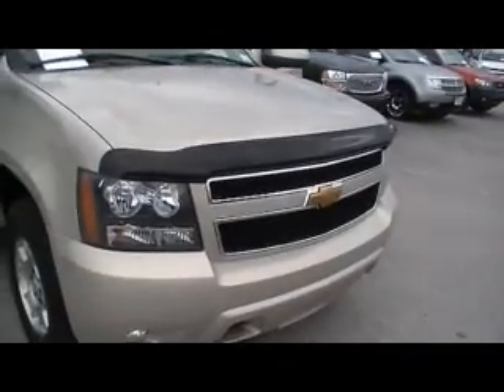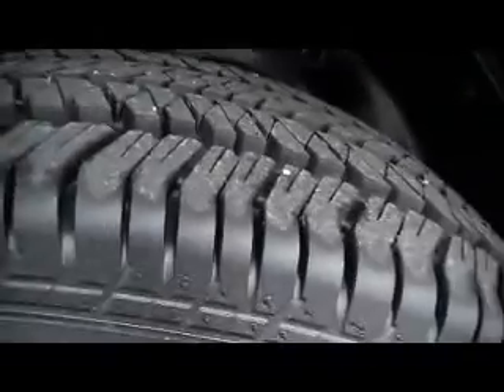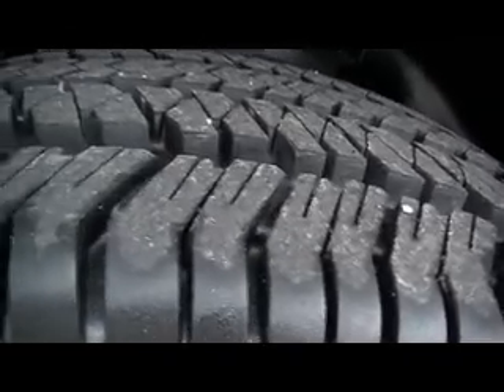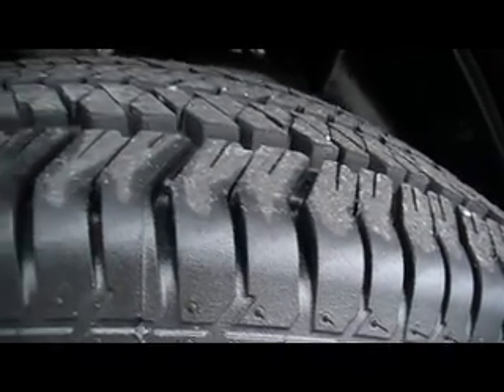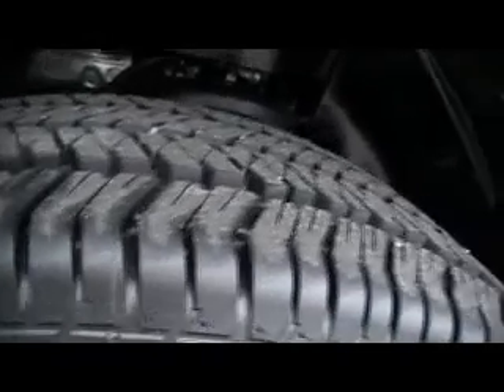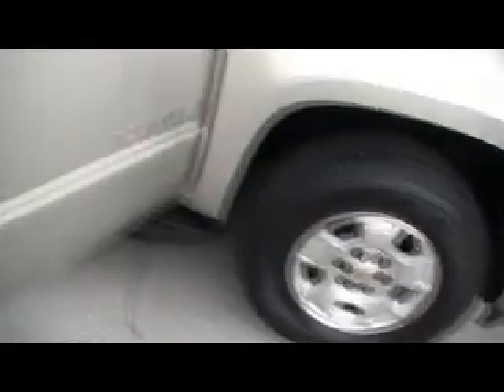This is that beautiful gold mist color — it's a tan metallic. Got brand new Bridgestones on there. Look how deep the lugs are, just cavernous between those brand new Bridgestone Dueler HT tires, and that gorgeous Tahoe alloy wheel. Fixed running boards come from the factory.